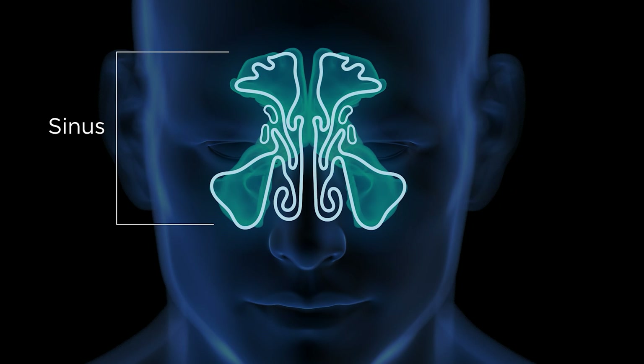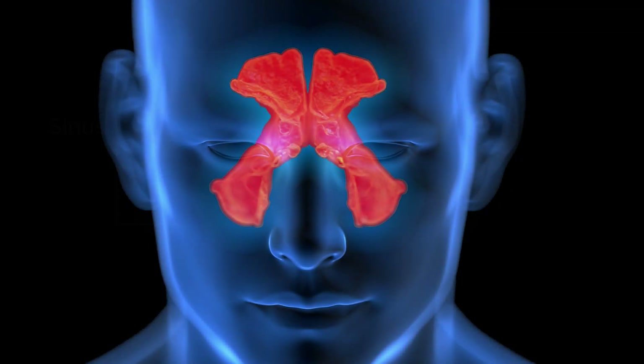The sinuses are air-filled cavities in the bones of the face around the nose. These small cavities are connected to each other through tiny channels and drain into the nose. Infection and inflammation can cause blockages of these channels and lead to symptoms.